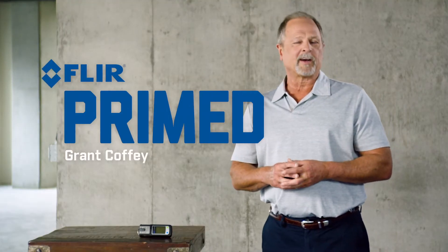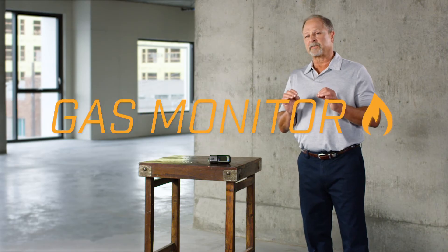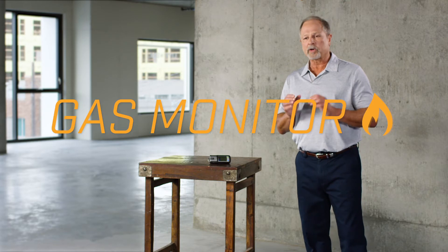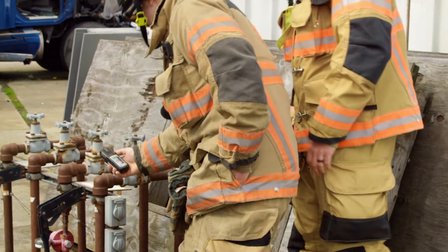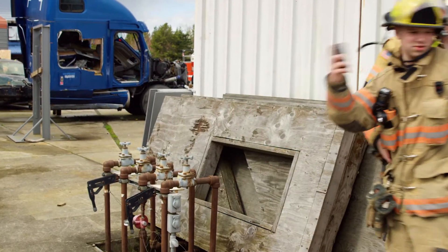Welcome to FLIR Primed. I'm Grant Coffey. Since C-burn gases can incapacitate or kill first responders, the use of a gas monitor can be a vital and important safety tool.